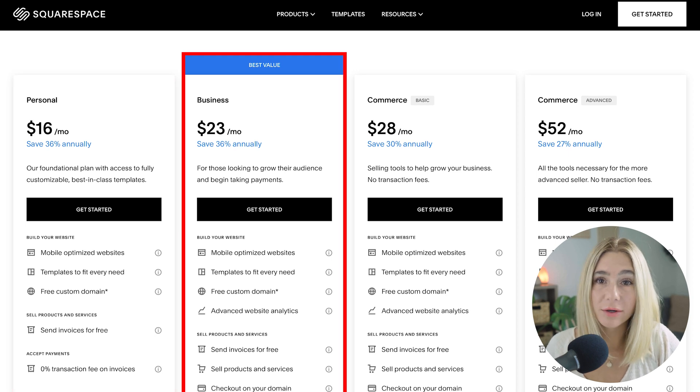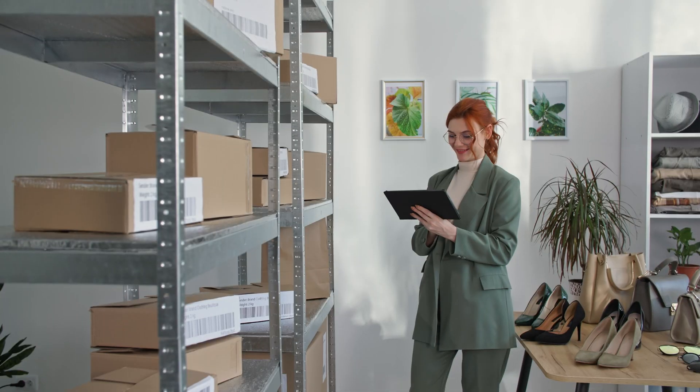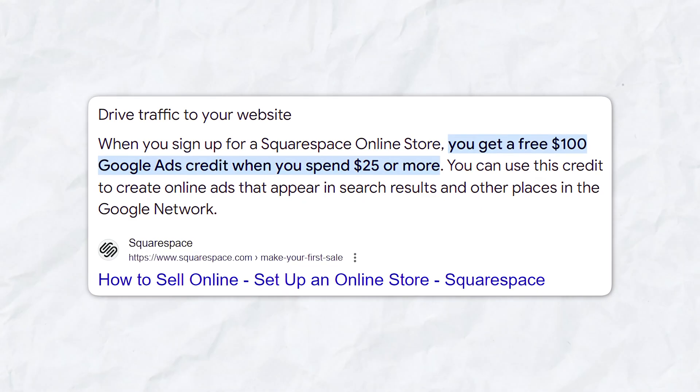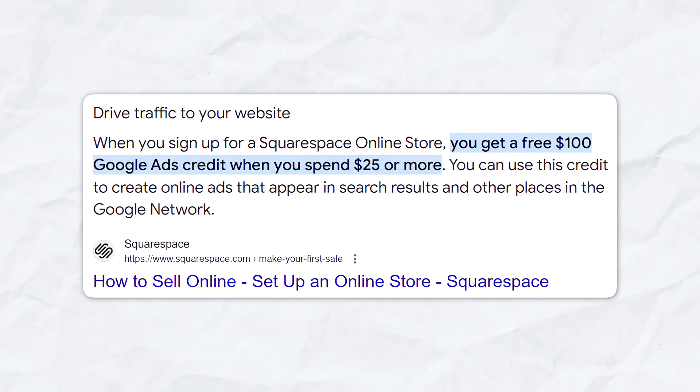Next is the business plan priced at $276 paid annually. With the discount, your cost drops to $248 per year, giving you a savings of about $30. This plan is perfect for small businesses. It includes everything from the personal plan plus premium integrations and blocks, a fully integrated e-commerce platform with a 3% transaction fee, and the ability to accept donations. You'll also get $100 in Google Ads credits and advanced website analytics.